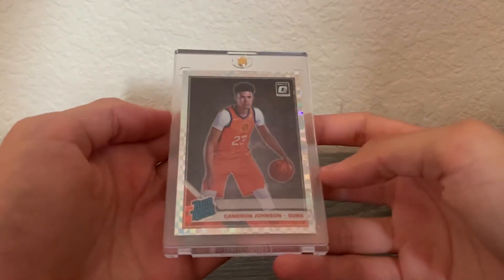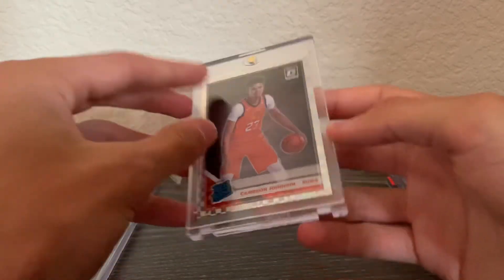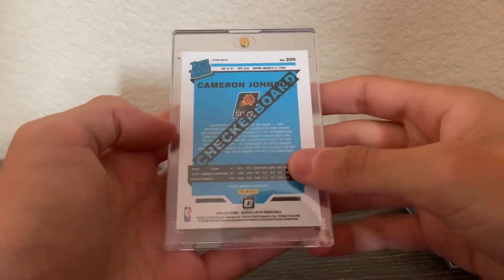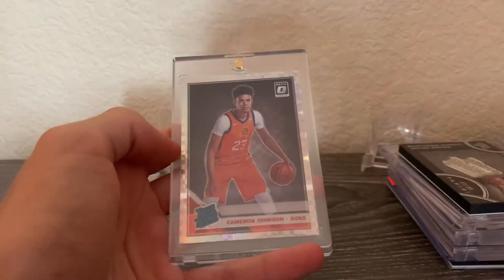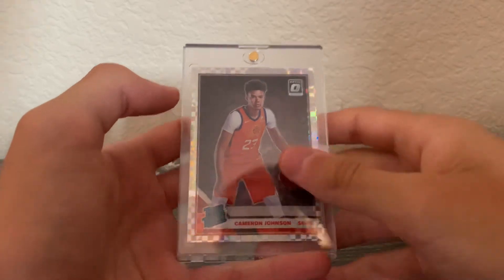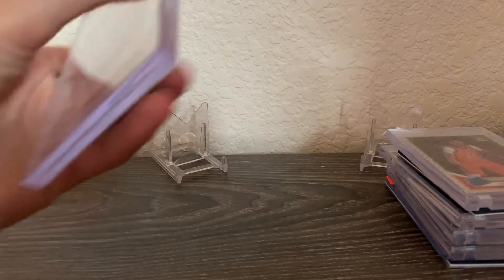Next is a Cam Johnson Optic rated rookie checkerboard parallel. I got this at a card show for 20 bucks — really nice card. Cam Johnson is definitely one of my favorite players, probably second or third behind Furkan Korkmaz.